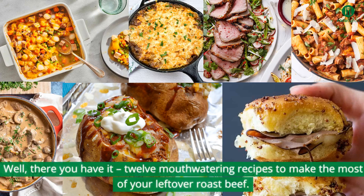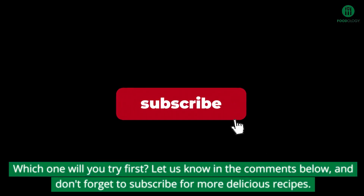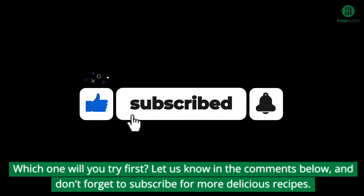Well, there you have it. Twelve mouth-watering recipes to make the most of your leftover roast beef. Which one will you try first? Let us know in the comments below, and don't forget to subscribe for more delicious recipes.